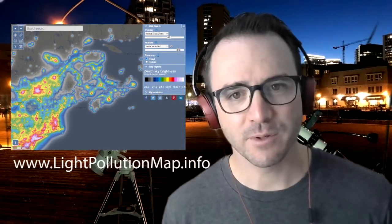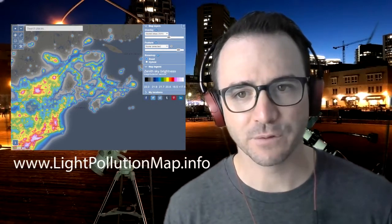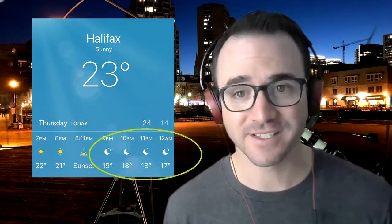Check out www.lightpollutionmap.info to find the dark skies nearest you. You also want to choose a time when the moon isn't in the sky at all. And of course, you need cloudless skies.